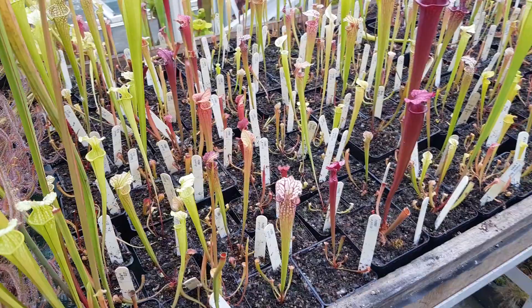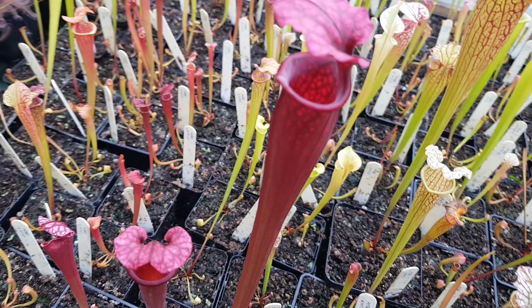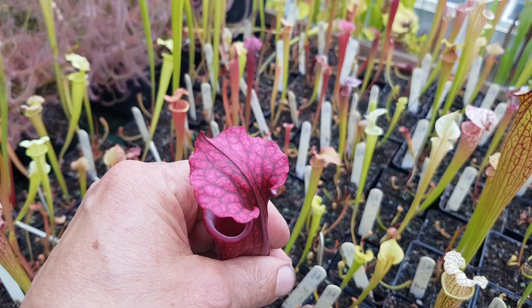And then moving across there's an additional Sarracenia seedling — this is one of the crosses I've got my eye on at the moment. Maybe it doesn't pick up so well on camera, but it's quite a vivid pink. Just getting into focus.